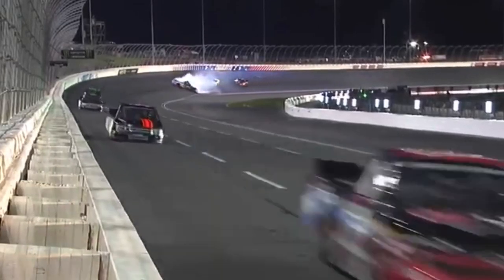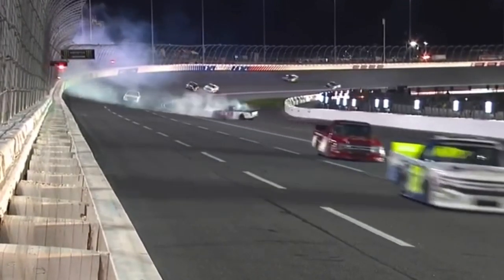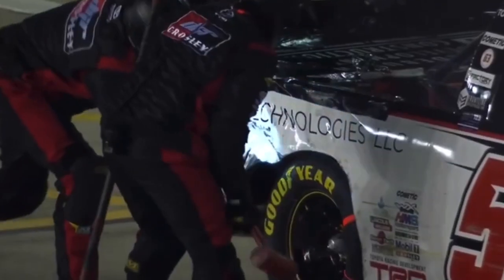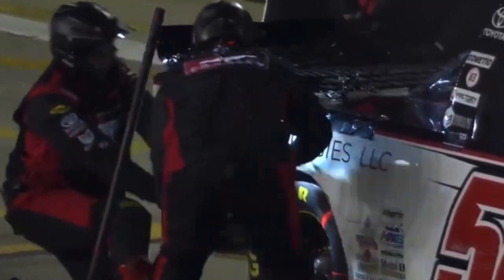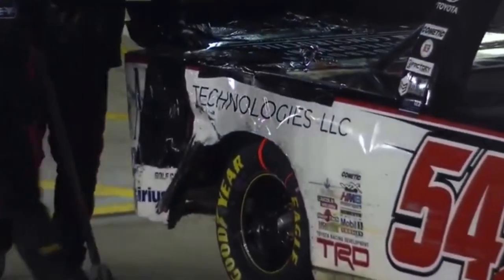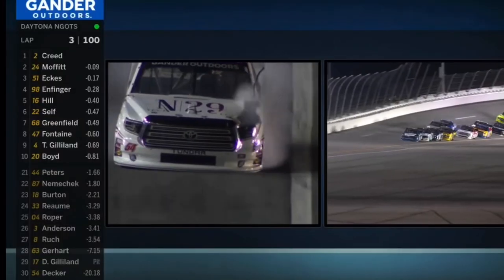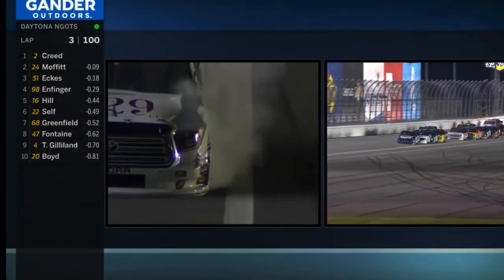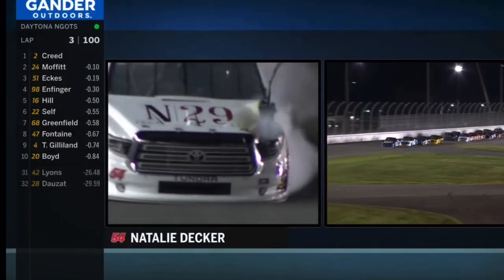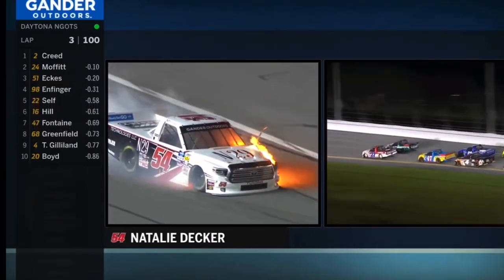The 54 — Natalie Decker — her truck is already crippled up, but what a nice job by Tyler Dimple in the 02 getting by her. She certainly could have collected Dimple easily, and fortunate that she did not. The team will have to make some good repairs to that right rear corner of the truck. Look at how that tire has destroyed the fender and the hood on that truck. For some reason both of those trucks had left front tire failures on the first lap of the race.